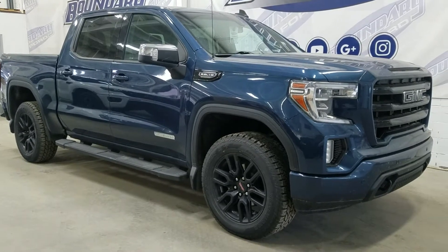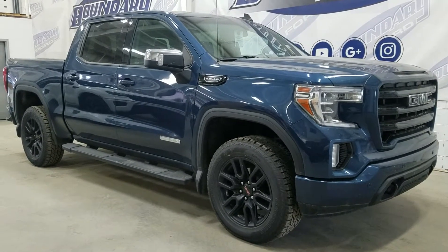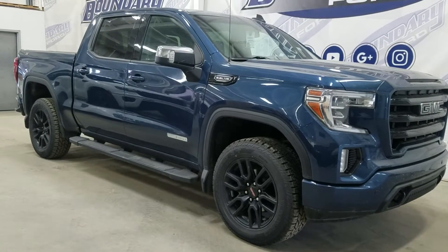We're going to Boundary Ford, located at 250 252nd Avenue, Lloydminster, Border City. Today we're checking out this beautiful pre-owned 2019 GMC Sierra 1500 Elevation.